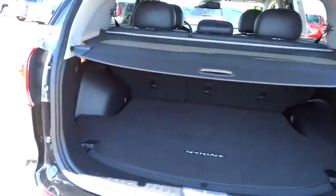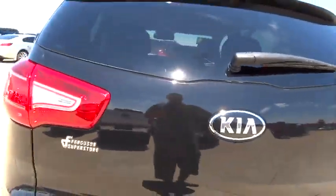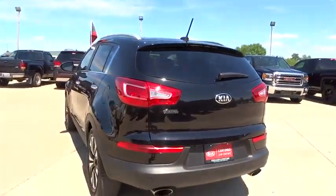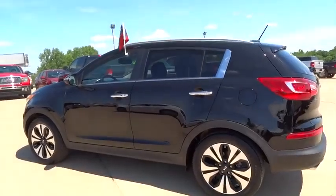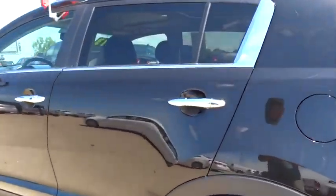Floor mats, keyless start, aluminum wheels, cruise control, rear defrost, AM-FM stereo radio, climate control, FWD, premium sound system, power windows, trip computer.